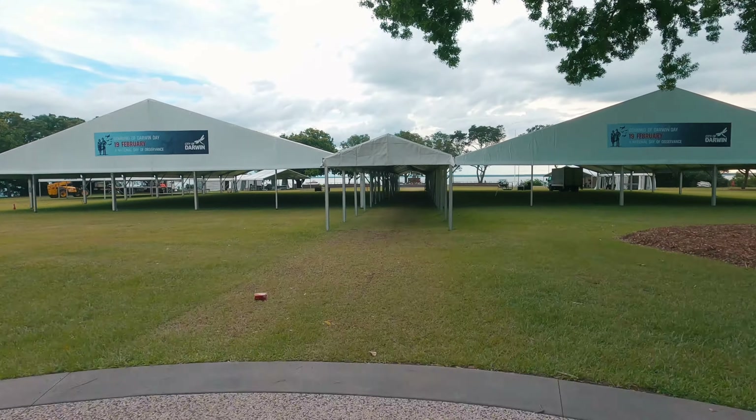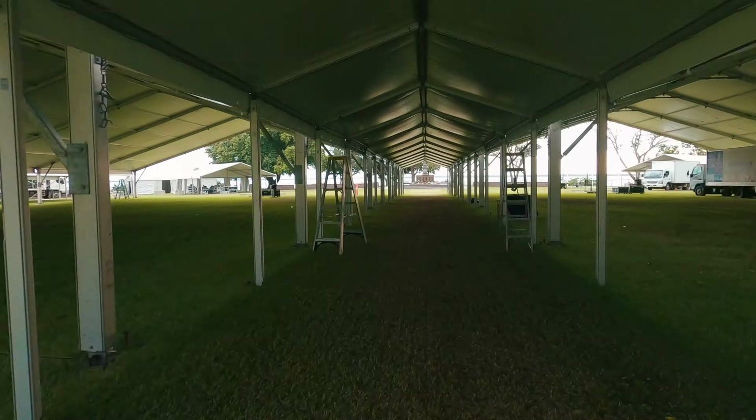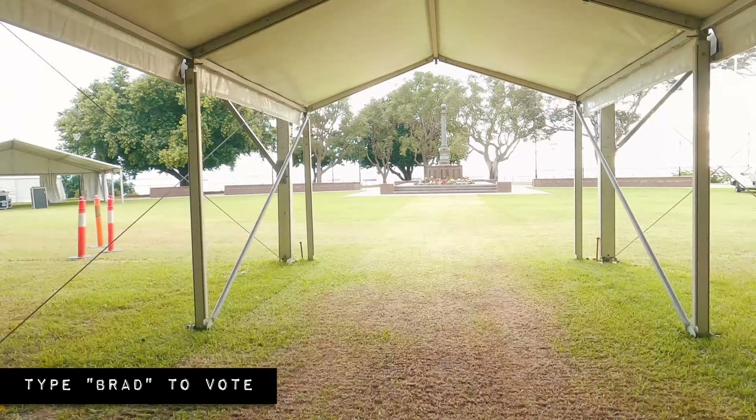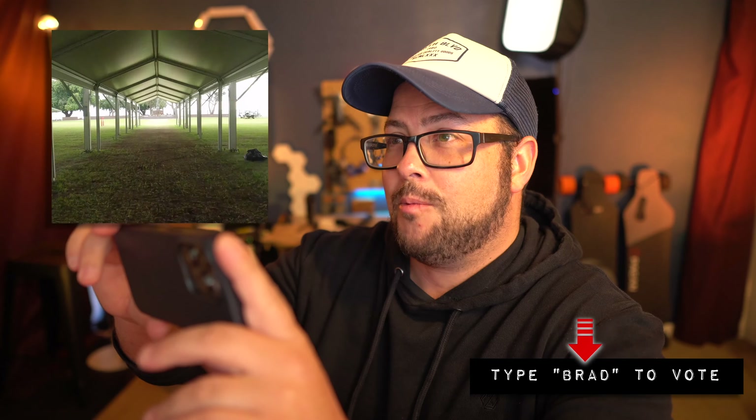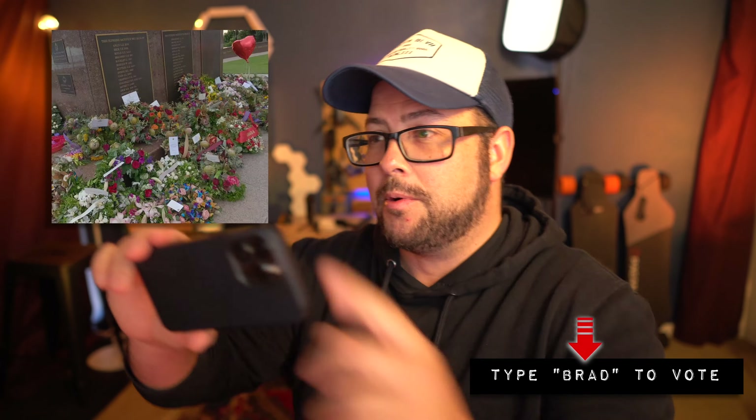The next one is from Brad in Darwin. Just straight through that little tunnel walking around the war memorial — that was very cool. I know you do some cooler stuff with your drone because your drone king is in Darwin.